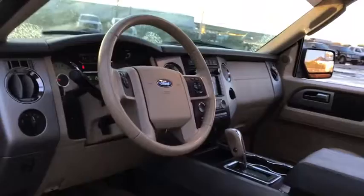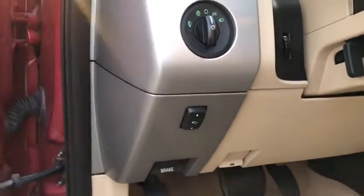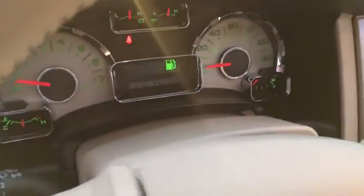Traction control. Dual airbags. Leather-wrapped steering wheel. Bluetooth. Power steering. Alloy wheels. Four-wheel disc brakes. Universal garage door opener.